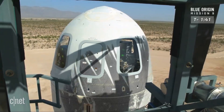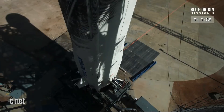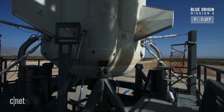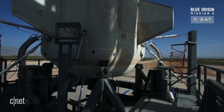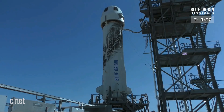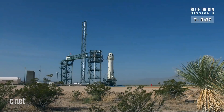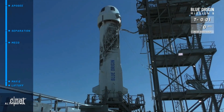T-minus one minute and 40 seconds to go — the gantry is retracting. There go the fin checks. There goes the engine gimbal check. You can feel the excitement down here in Texas. At this point, let's turn it over to mission control. Get ready for an exciting ride, Mannequin Skywalker.